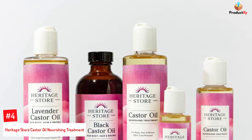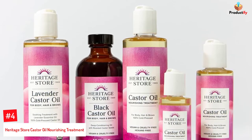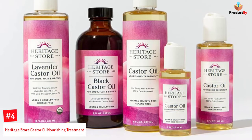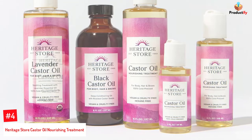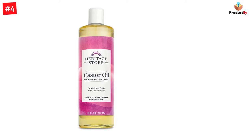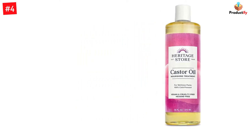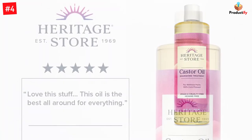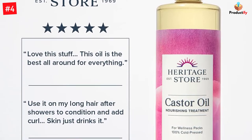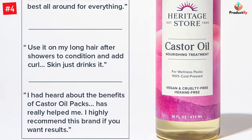Number 4: Heritage Store Castor Oil Nourishing Treatment. Have you ever heard of an ingredient that can do everything from strengthening your hair to adding more volume to it? This one-ingredient wonder from the Heritage Store is the ideal treatment for hydrating and moisturizing your scalp. Cold-pressed and free of hexane, this oil is excellent at making you look and feel healthier. The beautiful and easy-to-use packaging makes you want to apply the oil regularly. It is a nutrient-rich treatment for stronger, fuller-looking hair, and can be applied to dry areas of skin and scalp as a rich, moisturizing treatment.